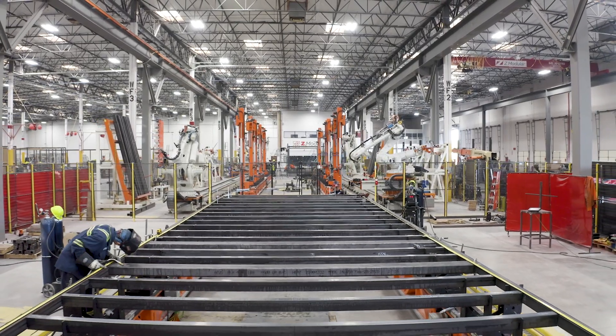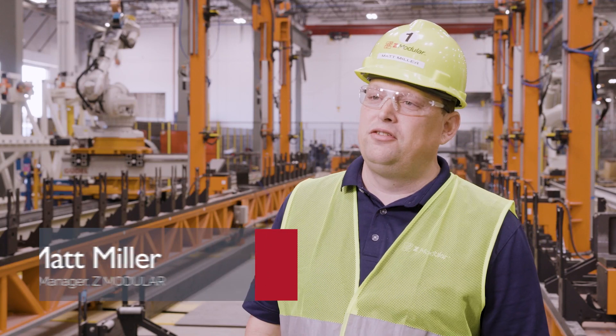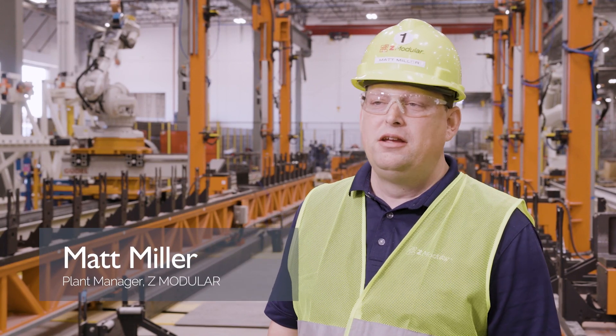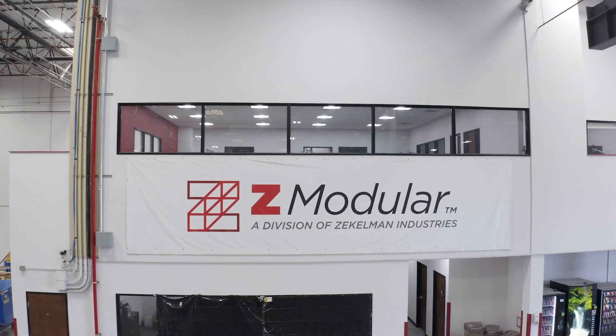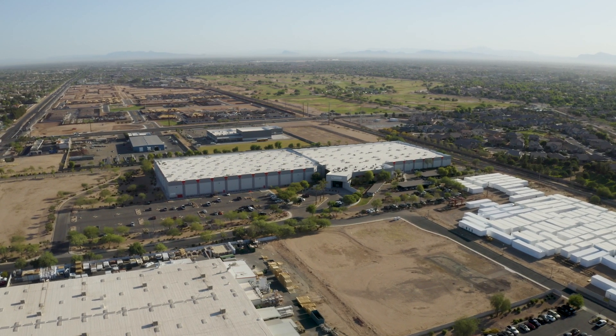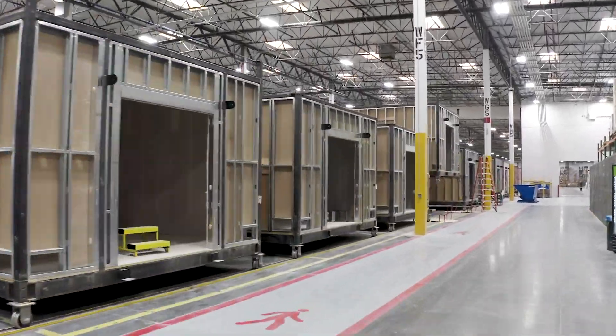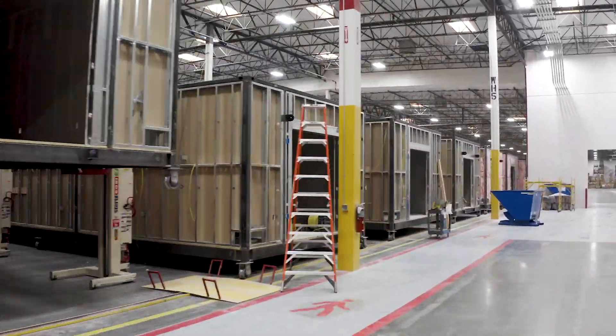Matt Miller is the plant manager at Z-Modular in Chandler, Arizona. This facility is the fourth Z-Modular facility. Z-Modular is a division of Zeckelman Industries, the largest steel tube and pipe manufacturer in North America. The 220,000 square foot facility was redesigned specifically for modular construction.